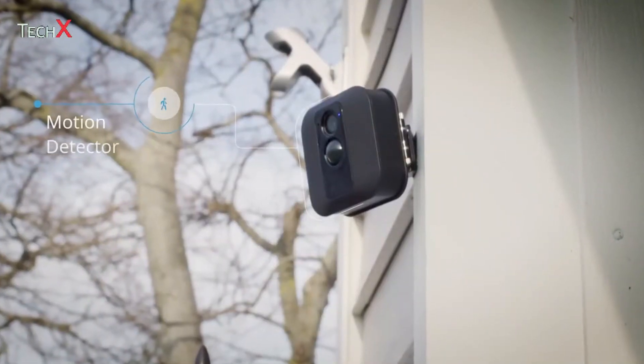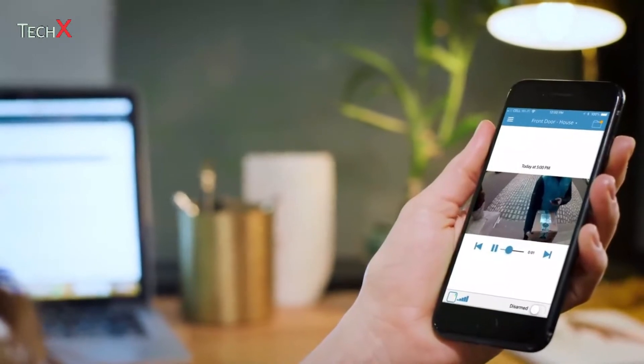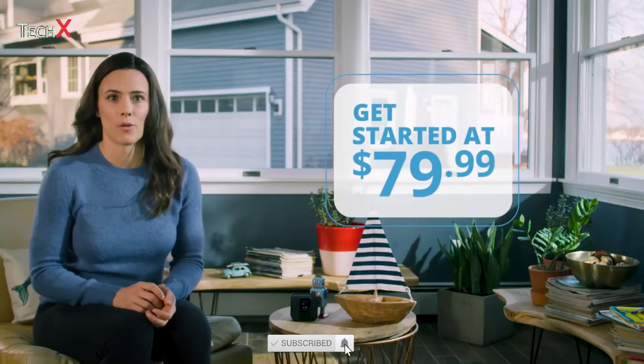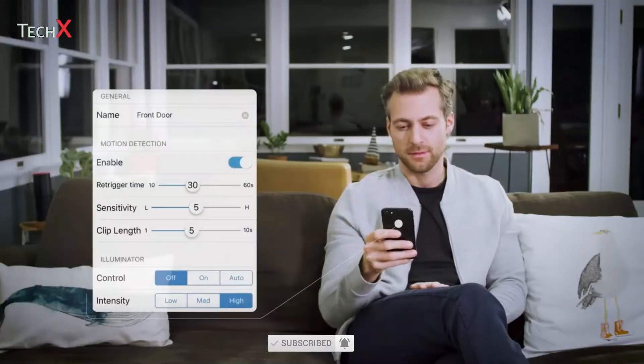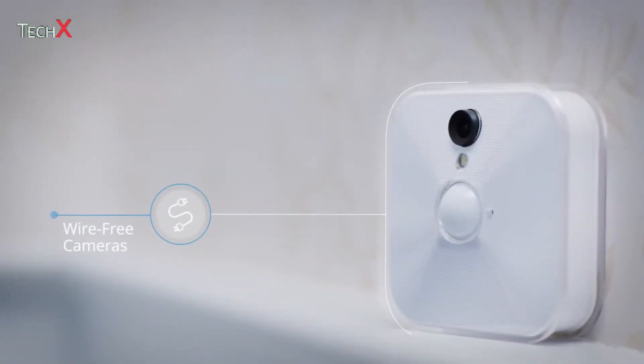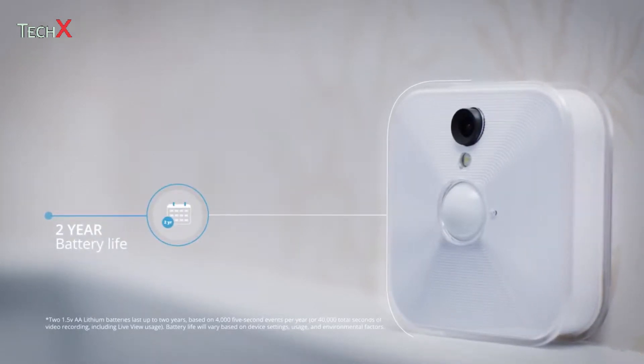Blink camera's motion alert feature helps me keep an eye on all kinds of things, from the dog walker to deliveries. Blink's systems are affordable and there's no subscription fee required. Just install the app, set up the cameras, connect to your Wi-Fi and you're ready to go. Blink's wire-free cameras are battery operated with AA lithium batteries that last up to two years.